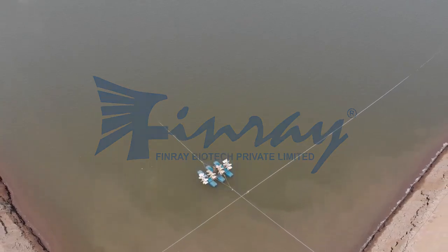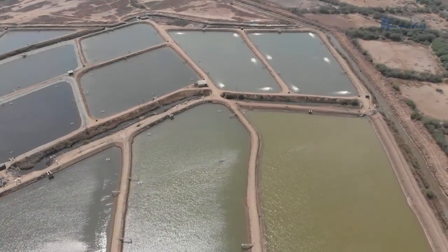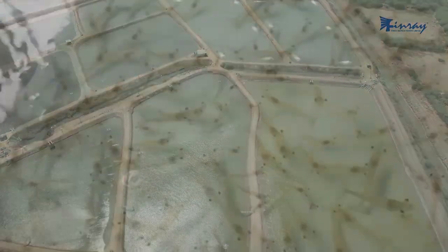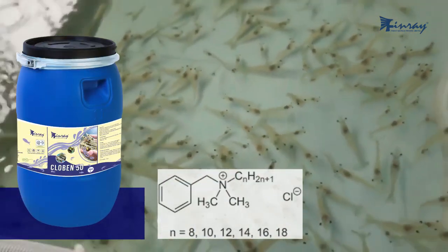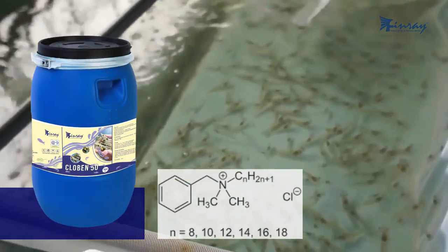At Finray Biotech Private Limited, we are committed to environmental protection and nutrition security. Introducing Clobin, a revolutionary solution designed for aquaculture and industrial applications.